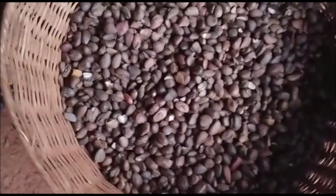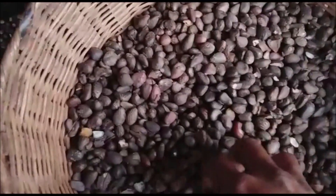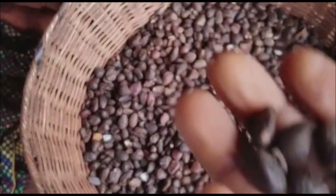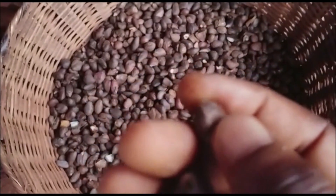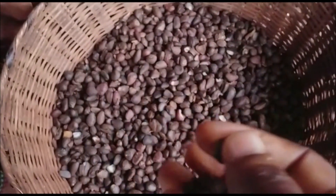You guys know what this is? This is palm kernel, from the palm tree. It is ripe.